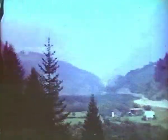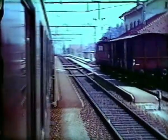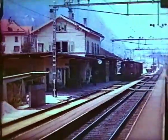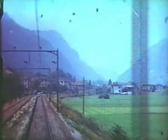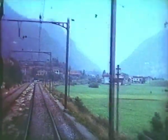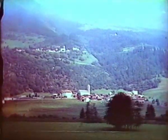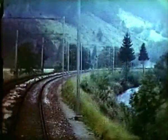The mountain section, Erstfeldt to Biasca, was electrified in 1920 with single-phase alternating current. At first this was 7,500 volts, while some steam trains still ran under the wires. The voltage was raised the following year to the Federal Railway's standard 15,000 volts, after the adjoining sections were energised and the effects of steam engine exhaust no longer had to be considered.